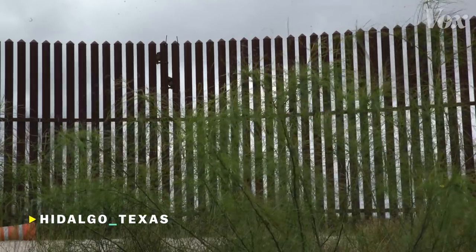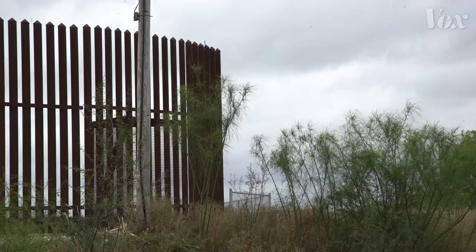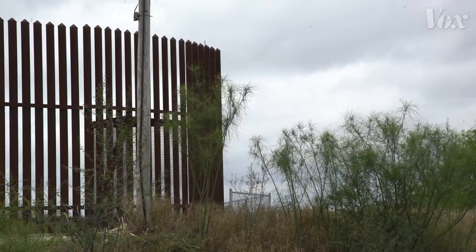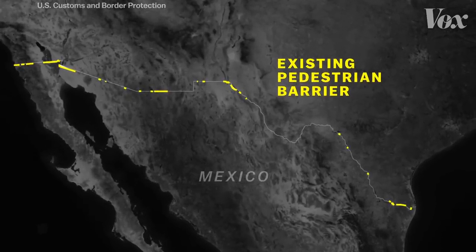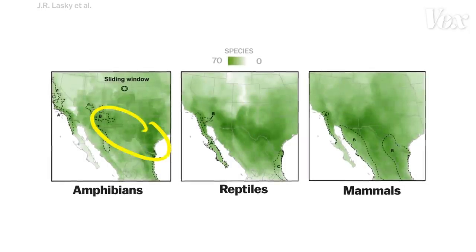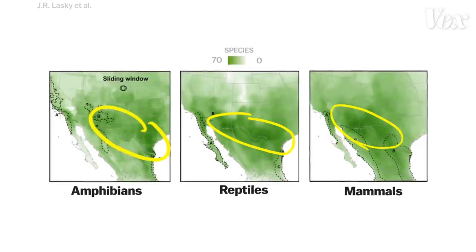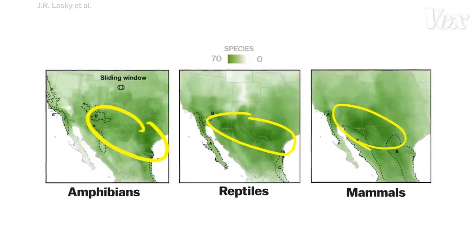The U.S.-Mexico border currently has about 650 miles of physical barrier, while about 1,300 miles are unfenced. Overall, this border region is home to an incredible array of species. There's a high concentration of diversity of amphibians, reptiles, and mammals right along the political boundary. Building a wall in these areas threatens that diversity.